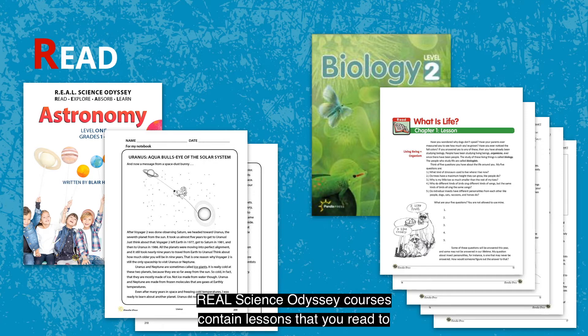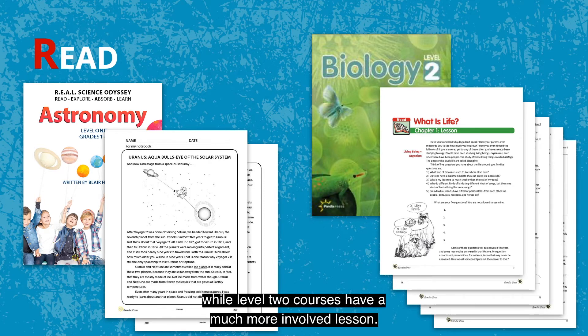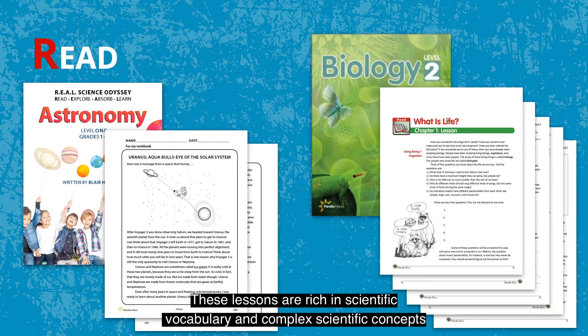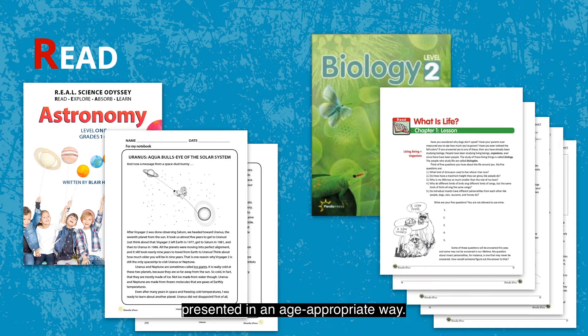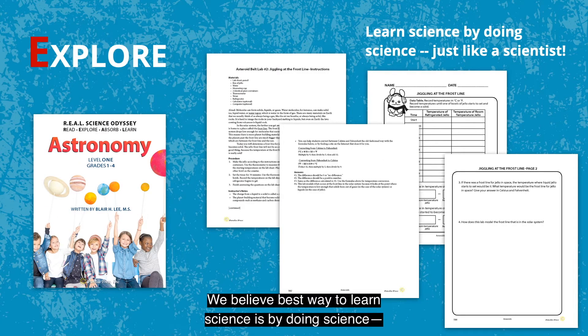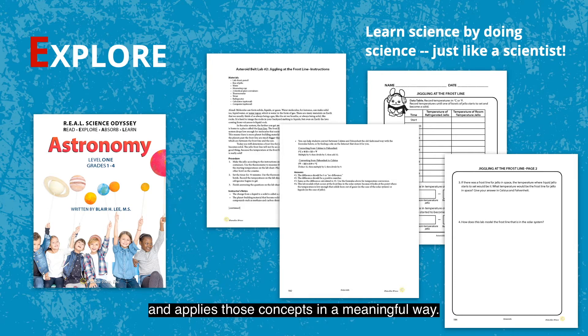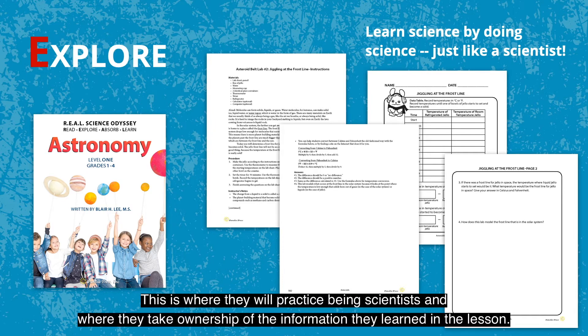Real Science Odyssey courses contain lessons that you read to or with your child in Level 1, or the child reads independently in Level 2. Level 1 courses have a short lesson, while Level 2 courses have a much more involved lesson. These lessons are rich in scientific vocabulary and complex scientific concepts presented in an age-appropriate way. We believe the best way to learn science is by doing science — and by learn, I mean to really understand, not just memorize. Doing science means your child takes the concepts from the lesson and applies those concepts in a meaningful way, taking ownership of the information they learned.